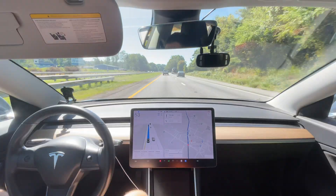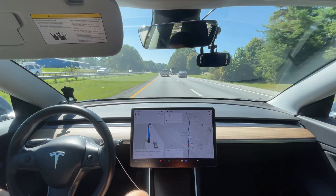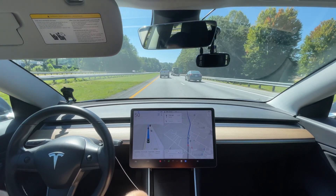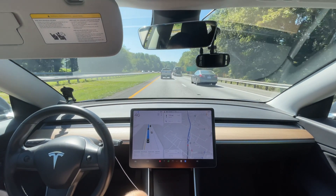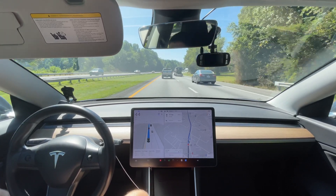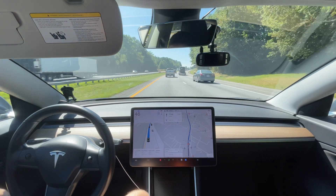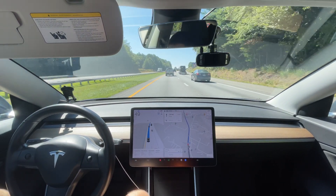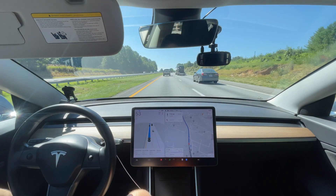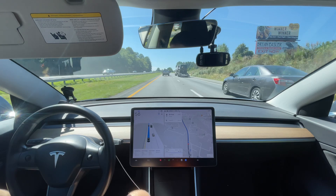That started braking before I realized what it was braking for — that's why this is superhuman. Even when I looked up after the car started to brake I thought, why is it braking? Then I realized the traffic in front of me was braking. It's interesting why we have so much traffic here — it's probably one person going slow trying to pass a car. This is why a three-lane highway is better, because this type of issue is much less common.